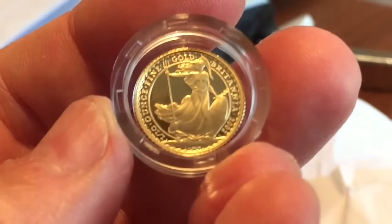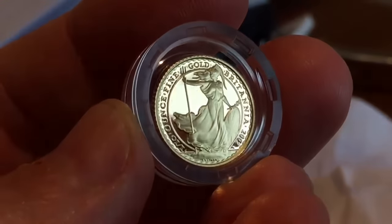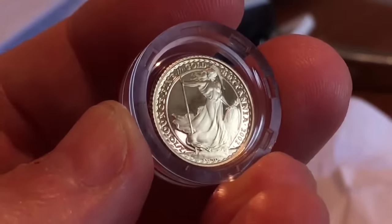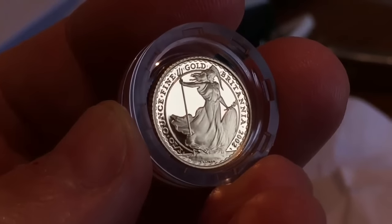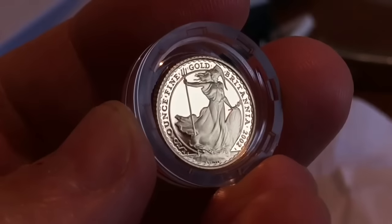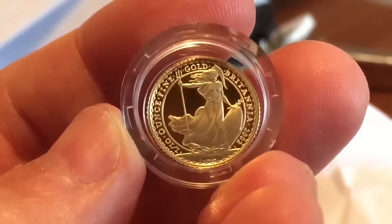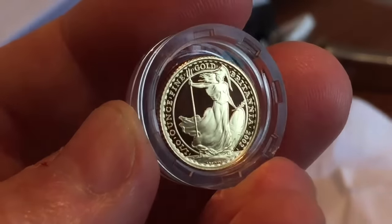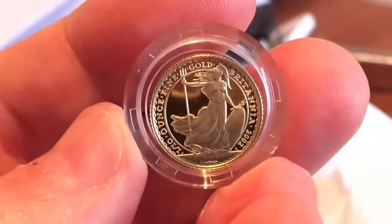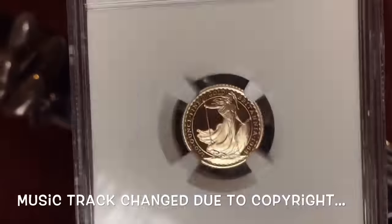I found this 2002 — looks to be in spectacular condition. This one is going to be sent over to NGC to be slabbed and to add to my collection. And you can see here, as I hold it up to the light, you can see the quality of the strike is just about tip top. Totally — I can't see any flaws on this coin. Looks like a 70 to me. So if you keep watching this video, you'll see the rest of the collection.